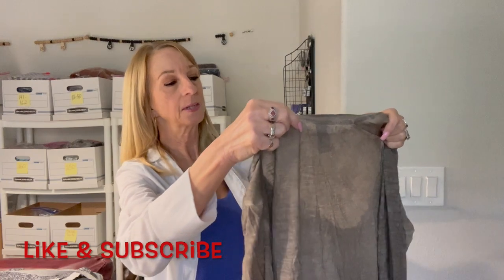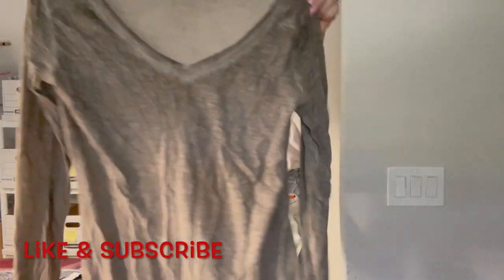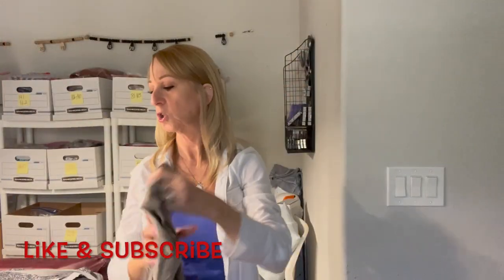This one here is Casual Studios, size small — just your average little pullover long-sleeved shirt, nothing special.